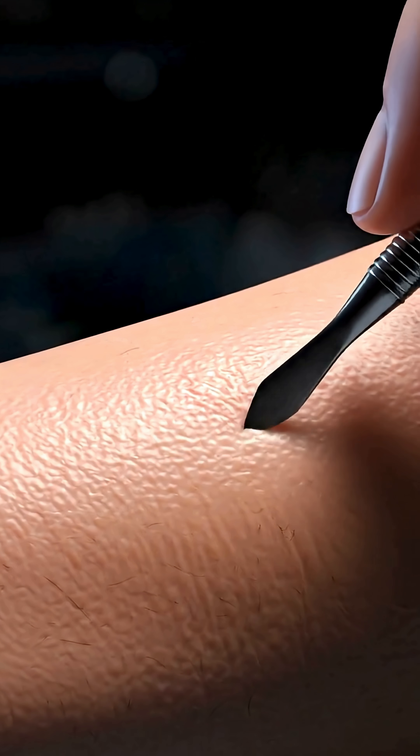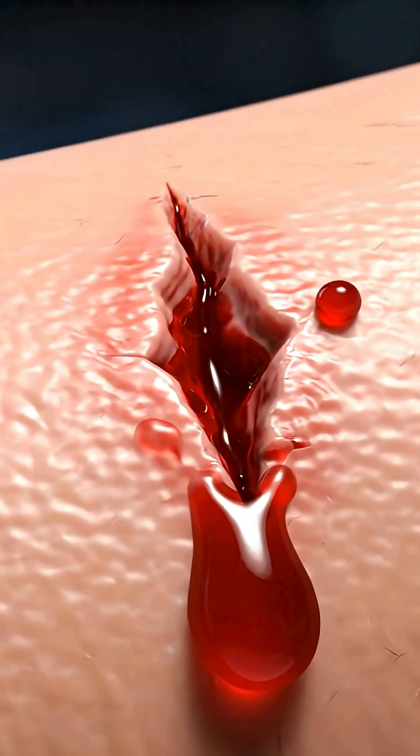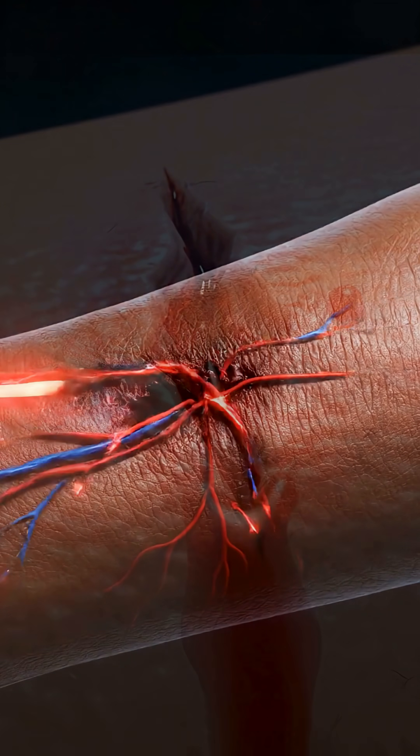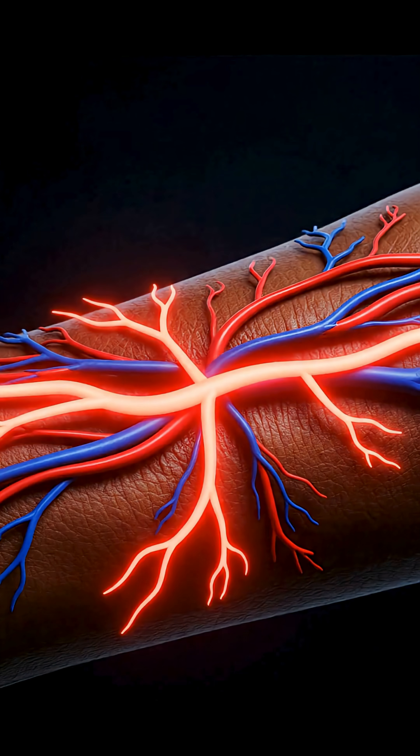It starts with a small cut on your skin. The outer layer breaks and blood begins to flow out. Right away, your body senses danger. Blood vessels tighten to slow the bleeding.